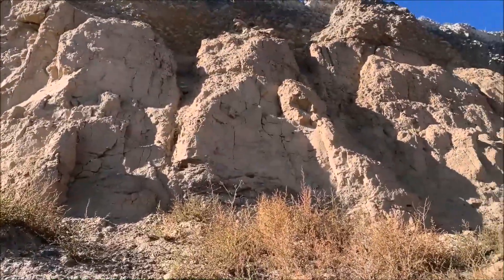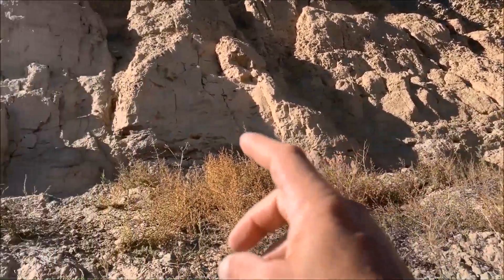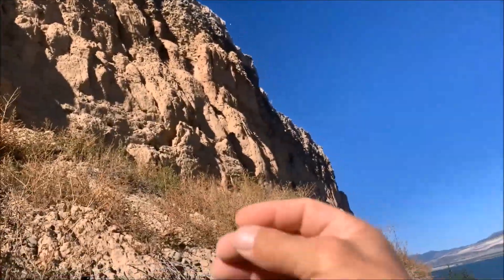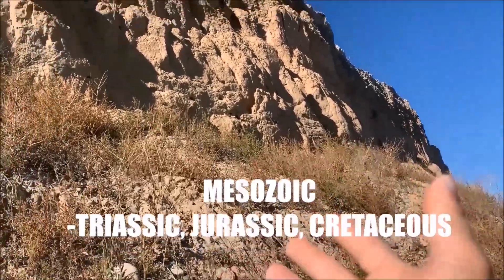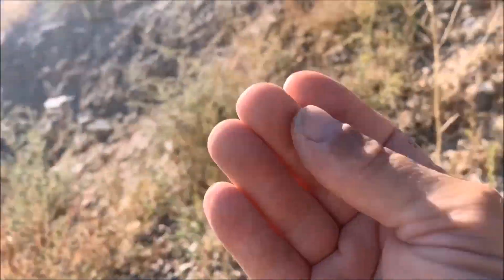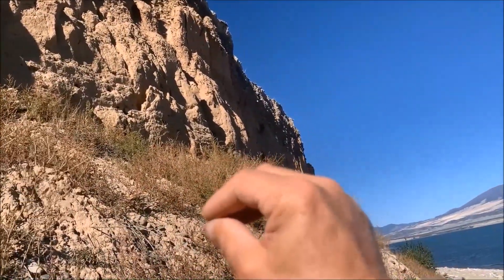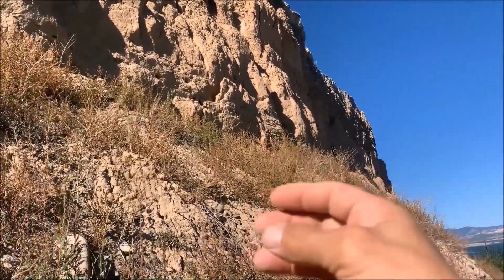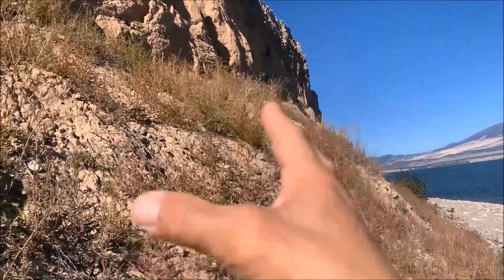Still looking for bones and fossils along here. This is the Mesozoic — the lakeshore here is represented throughout the Mesozoic, so we have the Triassic and Cretaceous. As we get farther south along the lake we get into glacial till from maybe 20,000 to 25,000 years ago, but as we go this way we get into the Cretaceous, the Mesozoic.